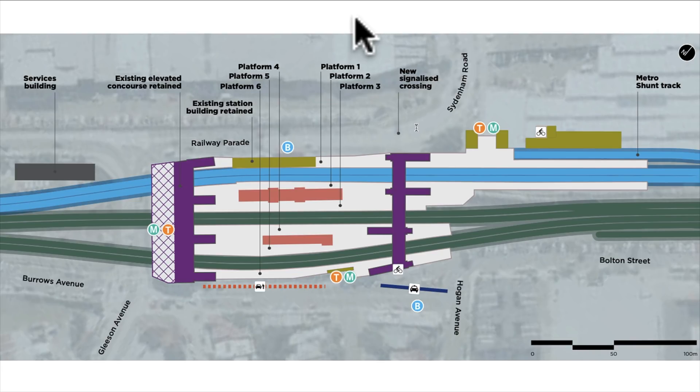To recap what we've covered and fill in a few gaps, I've got this diagram here — I'll put a link to the source in the description below. Starting on the southwest side: we have the new services building, the metro tracks coming in, and the existing station entrance on Gleeson Avenue. On Burroughs Avenue there'll be a kiss-and-ride facility, the new station entrance, wheelchair accessible bus stops, and a taxi rank. The heritage listed station buildings between platforms two and three are staying, as are the heritage listed buildings on platforms four and five.